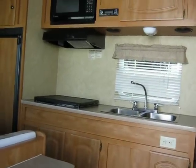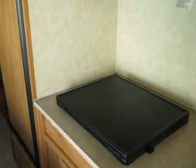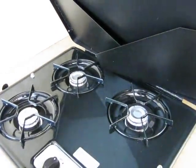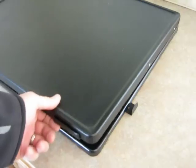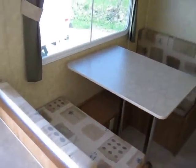Get your kitchen here. Microwave. Propane heaters. Great stove. This drops down as a bed as well.